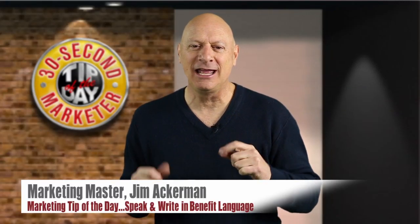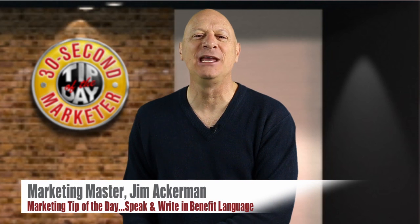Greetings, friend, entrepreneur, and fellow business builder. I'm Marketing Master Jim Ackerman, and this is your 30-Second Marketer's Tip of the Day.